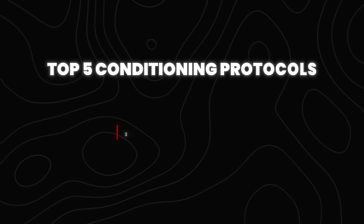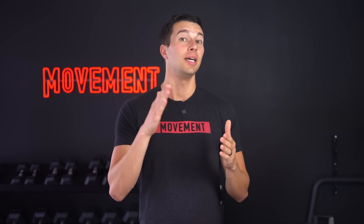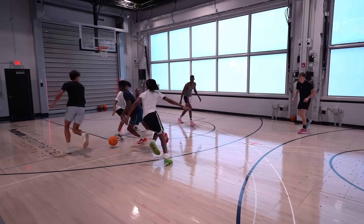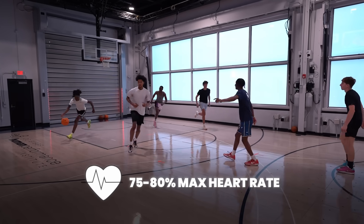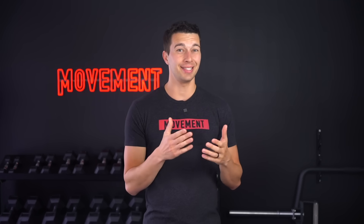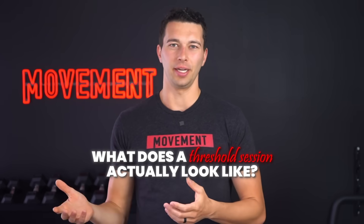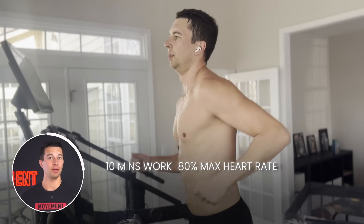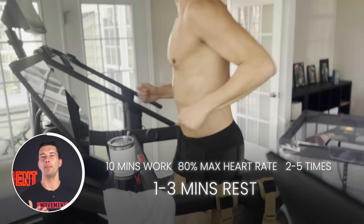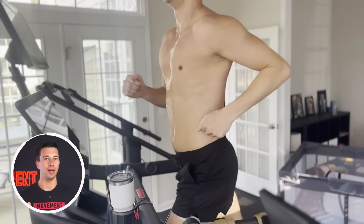Now let's get into method number three: threshold training. This involves training at a steady pace, similar to zone two, but at a higher heart rate — specifically near the lactate threshold. The lactate threshold can vary between individuals anywhere from approximately 70 to 90% max heart rate depending on fitness level. For a typical recreational athlete it may be around 75 to 80%, but for highly trained endurance athletes it may be up to 90% max heart rate. You could estimate it by running at a pace where it becomes difficult to have a conversation. An example session would include running for 10 minutes at 80% max heart rate, done two to five times with about one to three minutes of rest between efforts.